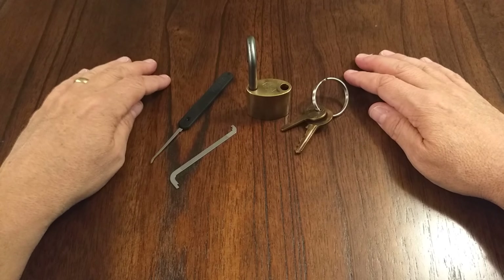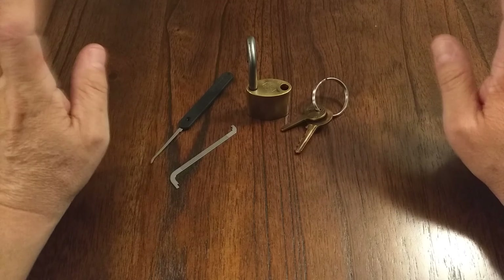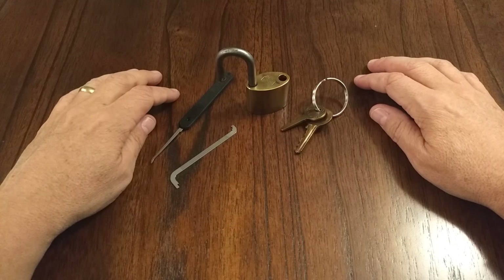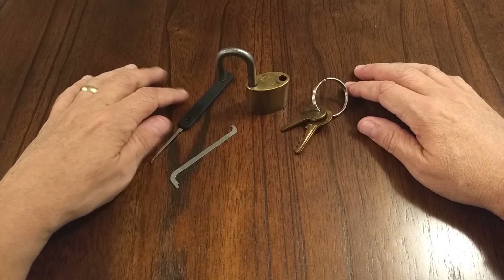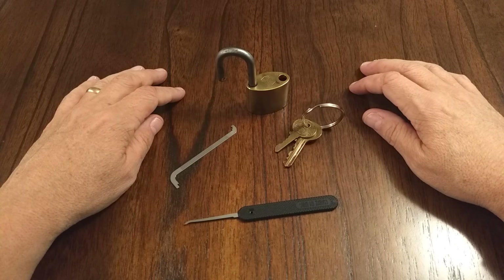That's all I have for you today. I really appreciate all the participation in the channel — it blows me away. Please keep watching, subscribing, and commenting. I read every comment; I don't always have anything pithy to say, but I appreciate them. Thank you so much for watching — this is the Lock Picking Newbie, have a good day.